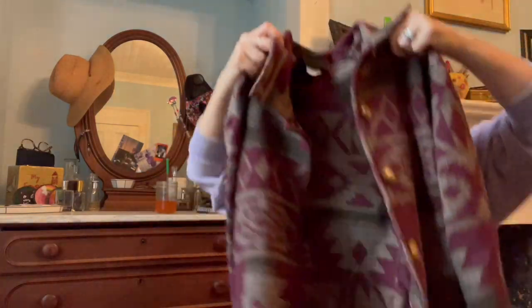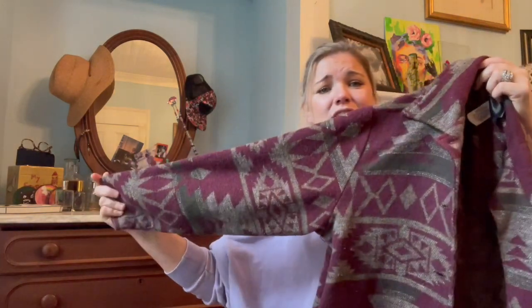This coat right here — I don't know if you can tell, but I love Aztec print. I know it's not in fashion, I don't care. I love a good Aztec print and a good jacket. It's so soft — David Paul New York, made in the USA out of Italian fabrics. It looked so cute and fun, so I had to try it.